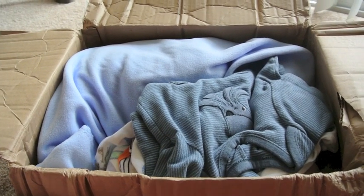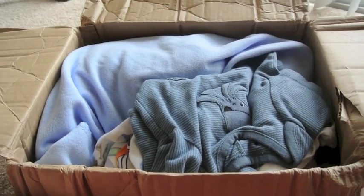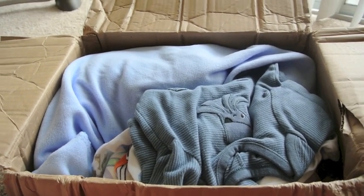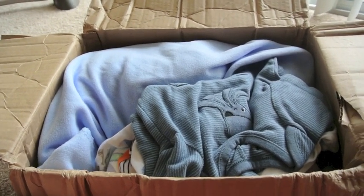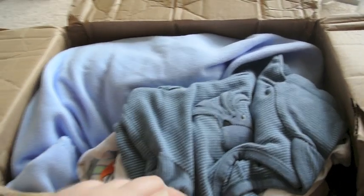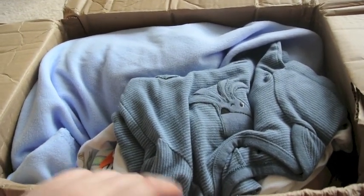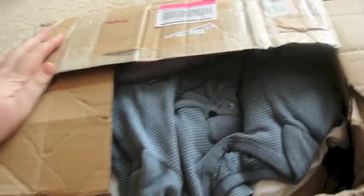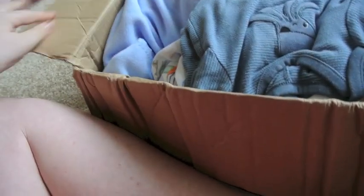Hey guys, my new reborn is here and I apologize in advance — I don't have my tripod. I let my sister borrow it so you'll just have to bear with me. His box, I was a little concerned when I got him because his box is so messed up. I have the addresses on the side so you can't see them, but it was really messed up so I was like, oh my god, I hope he's alright — but he looks okay.